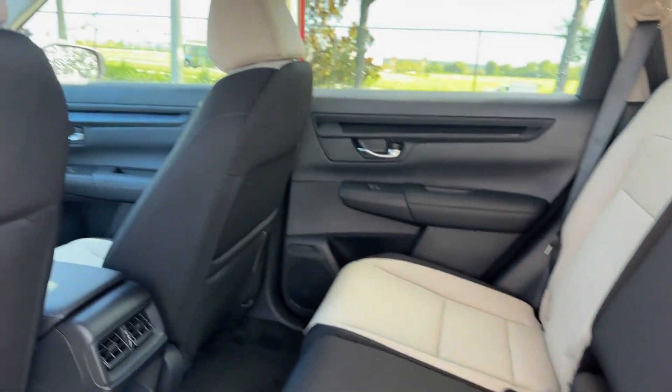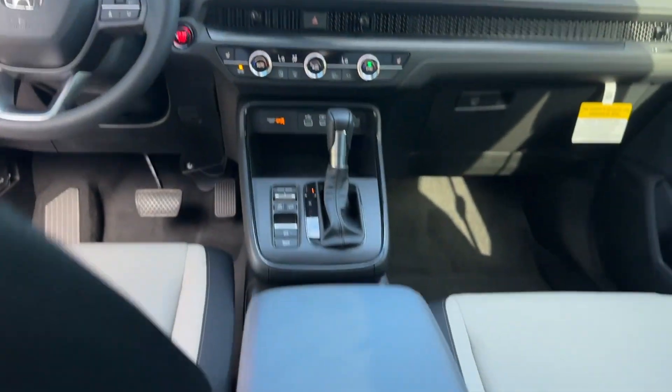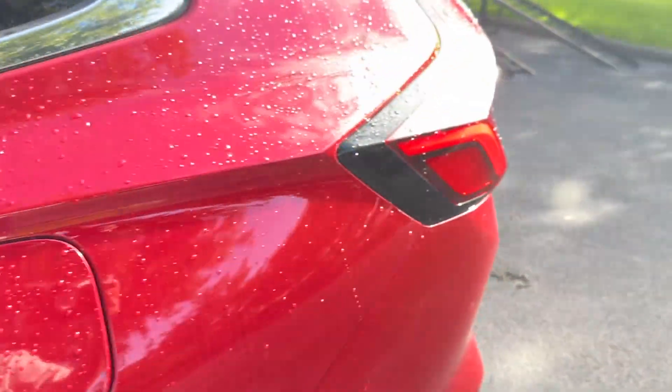Blind spot monitor, heated side view mirrors, moonroof, backup camera, tinted windows, power driver seat, pass-through rear seat, Bluetooth, brake assist, keyless start, and rear spoiler.